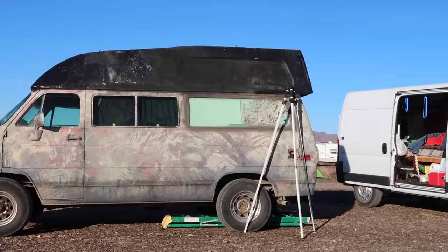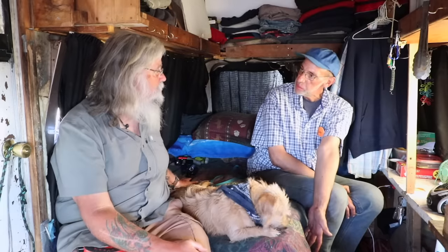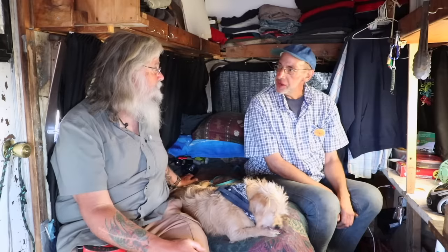I started out — April will be my third year full time. That's a long time. I did the first year and a half in a '96 Dodge Caravan. The bed was a box-sitting situation where I could just barely sit up without hitting my head. You're a fairly tall guy. Yeah, I'm 6'3" on a good day.